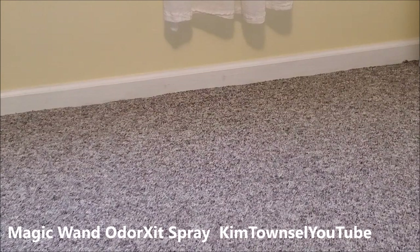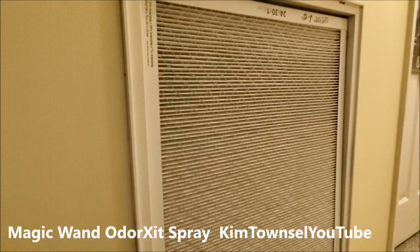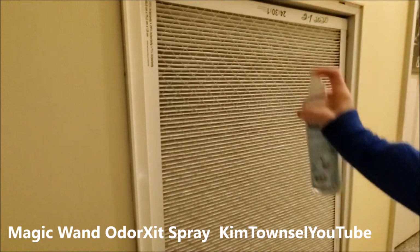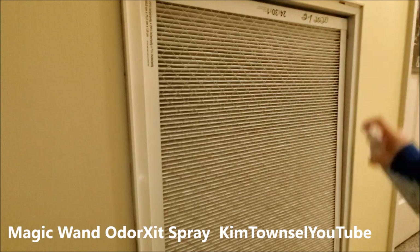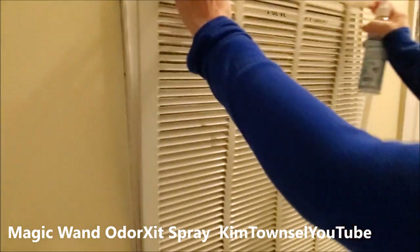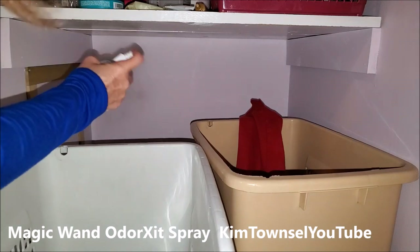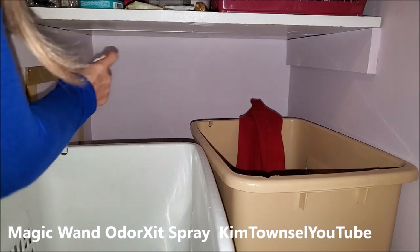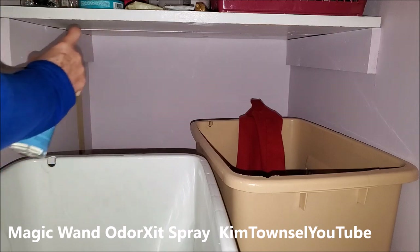It has a nice clean smell. I like spraying odor control or scents on the return air filter — it gets a scent through the house very quickly. I'm spraying some in the bathroom closet where I noticed not a bad smell, but just a strange smell.